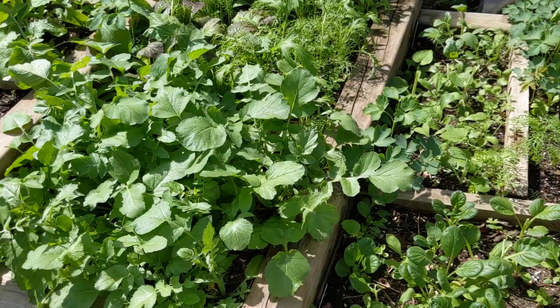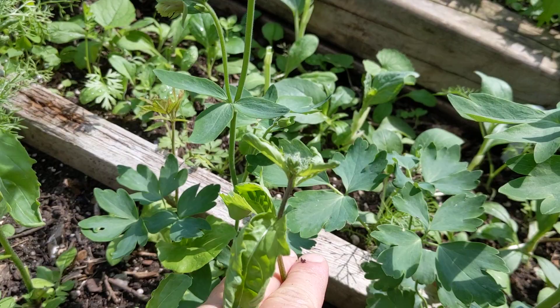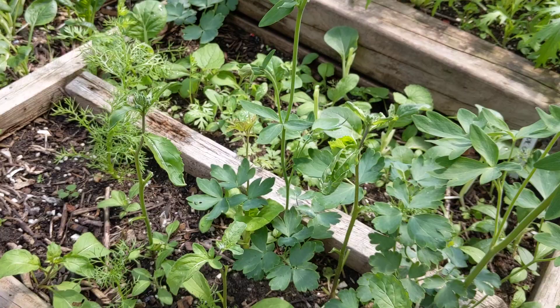Over here is a section of arugula. I got a little bit of arugula out of here — it's all bolting, it bolted very fast — but I was able to take some leaves off it. I really like arugula and I'm going to plant another batch.